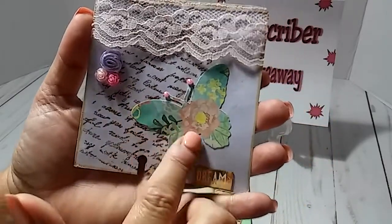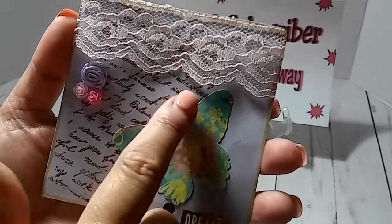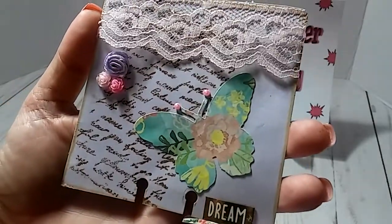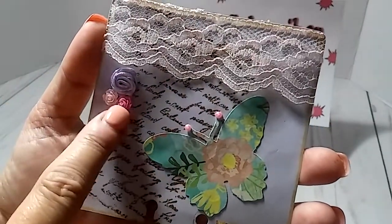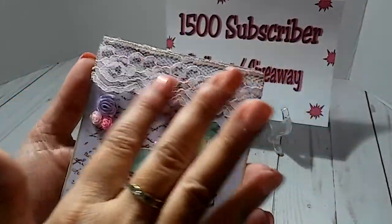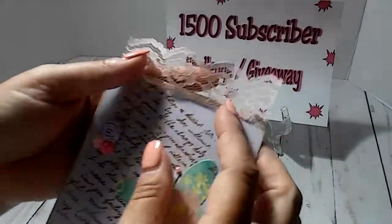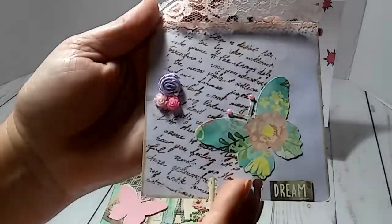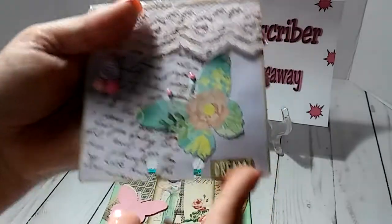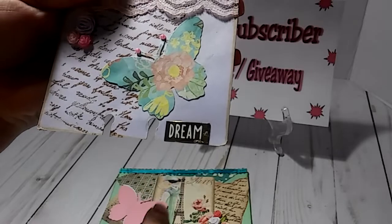She put a real pretty pattern butterfly here and some little bling right there. Like I said, these are teeny tiny resin pieces. She's got her pink lace going across the top — can y'all see that script? Yeah, like that. Then she's got a word sticker here that says 'dream.'